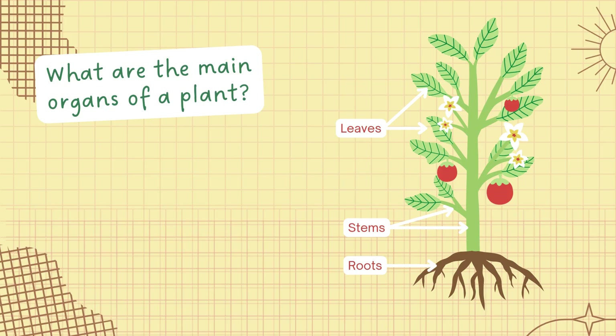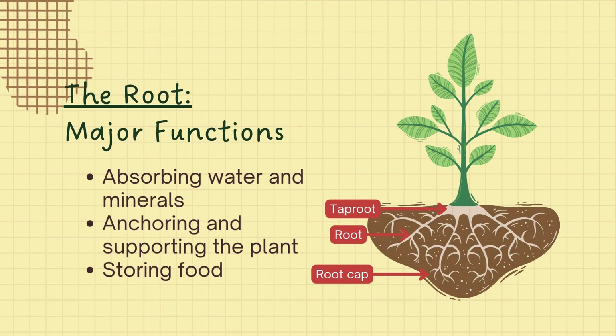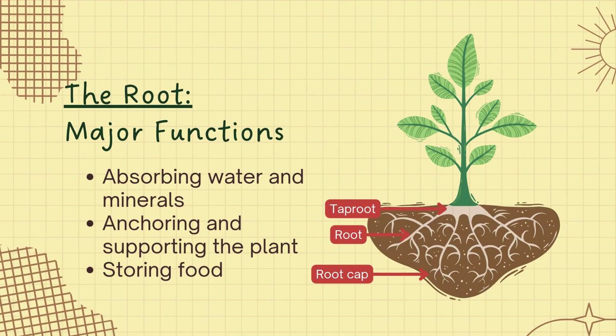These parts are the leaves, stems, and roots. The root of a plant has major functions: to absorb water and minerals from the soil, anchoring and supporting the plant, and storing food. Among these functions, we are going to focus on the first part since it is related to the transport system of a plant.